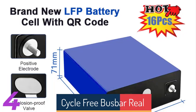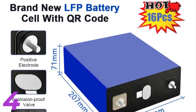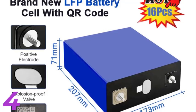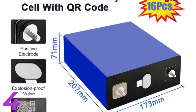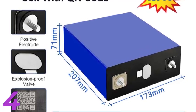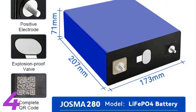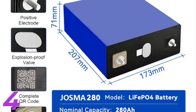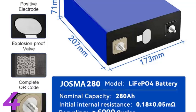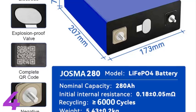Number 4: The JASMA 3.2V 280Ah LiFePO4 Battery Cell is a high-performance energy storage solution, ideal for RVs, solar systems, and other applications. With a capacity of 295Ah, it weighs 5.43 kilograms and measures 173 by 71 by 207 millimeters. It supports safe charging and discharging with a 3.65V charging voltage and 2.5V cut-off voltage. With a 6,000 cycle life, it's perfect for off-grid systems.